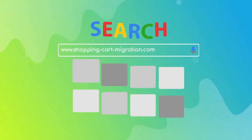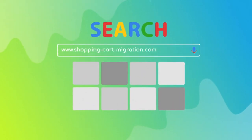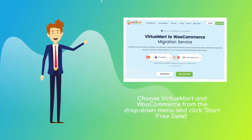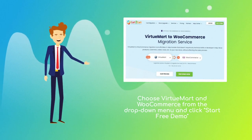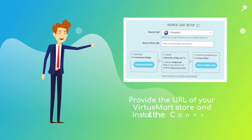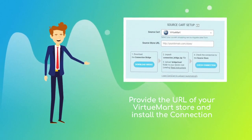To start your migration setup, go to ShoppingCartMigration.com. Choose VirtuMart and WooCommerce platforms from the drop-down menu and click Start Free Demo. Then provide the URL of your current VirtuMart store and go ahead to install the connection bridge.